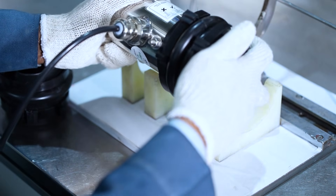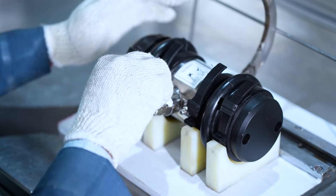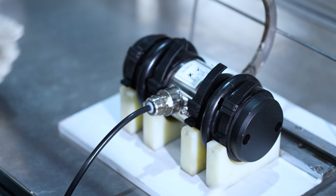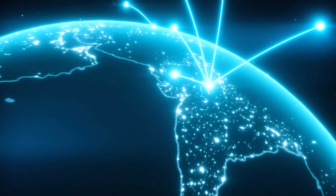Before dispatch, each analogue and digital load cell is meticulously calibrated to deliver plug-and-play precision. Our global delivery ensures customers spanning industries like metal and mining